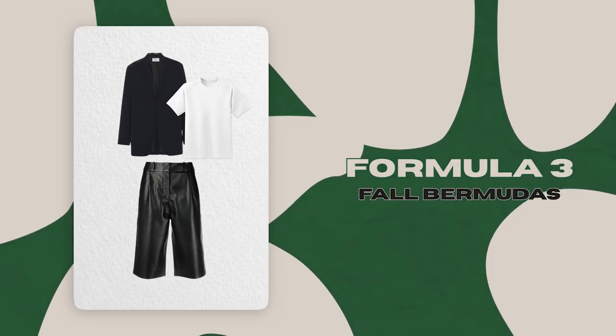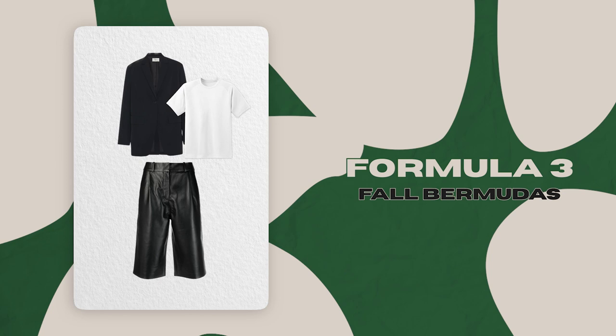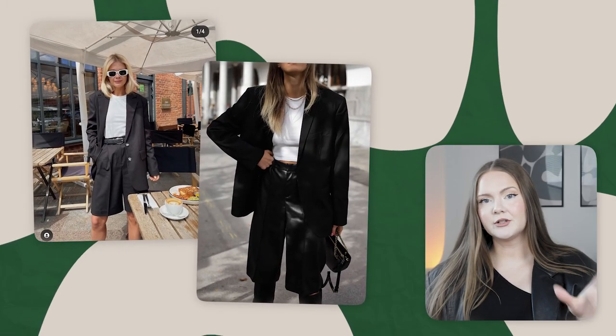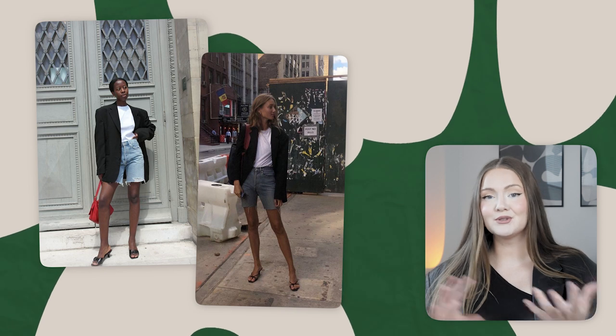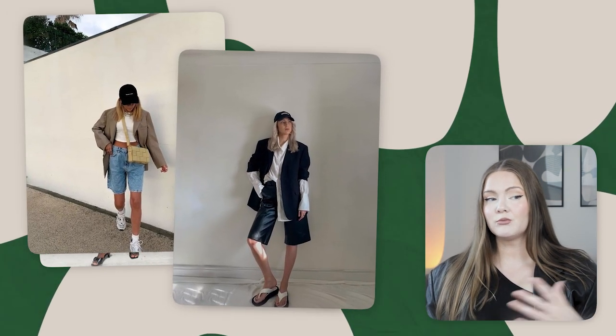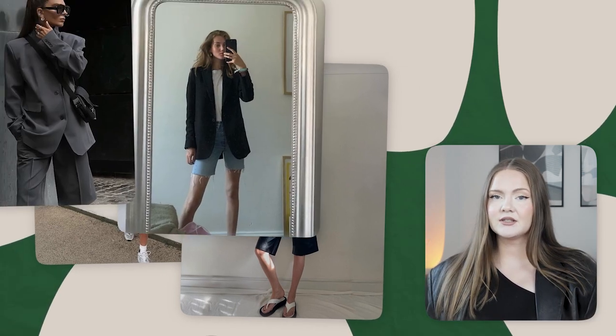The next formula is centered around one of the summer trends — bermudas. We'll need the bermuda shorts, a simple top, and a classic oversized blazer on top. For shoes, it can be loafers or heels. Whether they're leather, denim, or suit fabric, bermudas call for more formal footwear like loafers or classic heels.